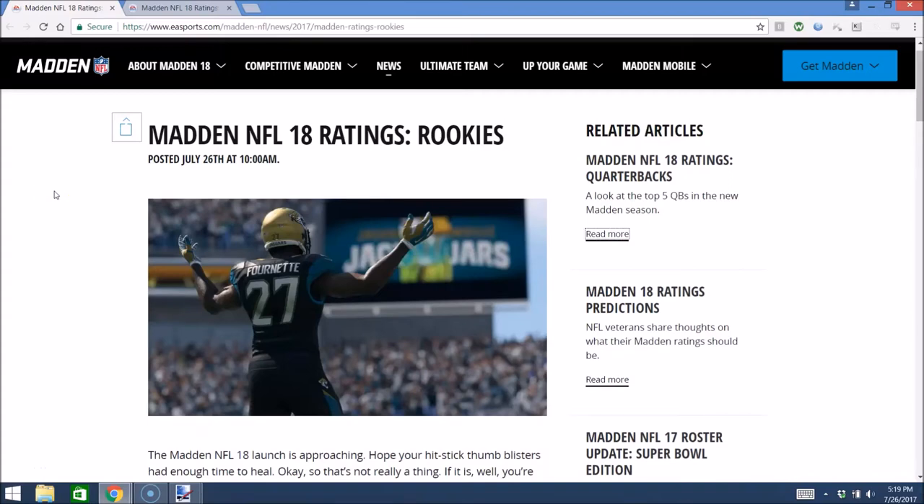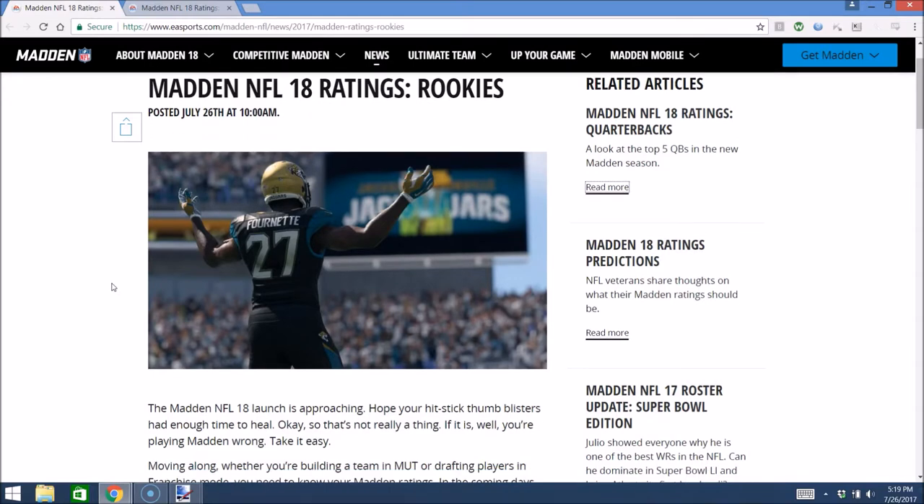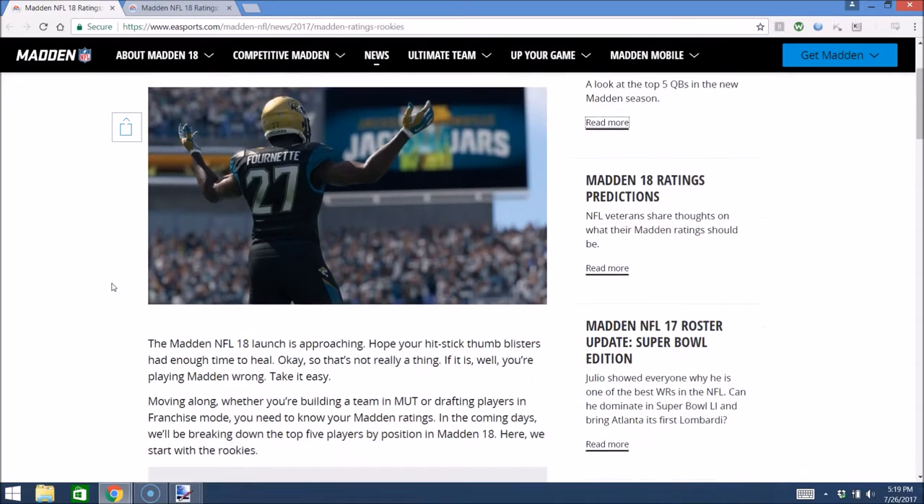What is going on everybody? EA released two new blogs today, Wednesday July 26th, on Madden 18 ratings. They revealed the top 5 rookies and the top 5 quarterbacks. I just wanted to go over that real quick. We're going to start off with the rookies — you can see a picture of Leonard Fournette, so a little bit of foreshadowing.